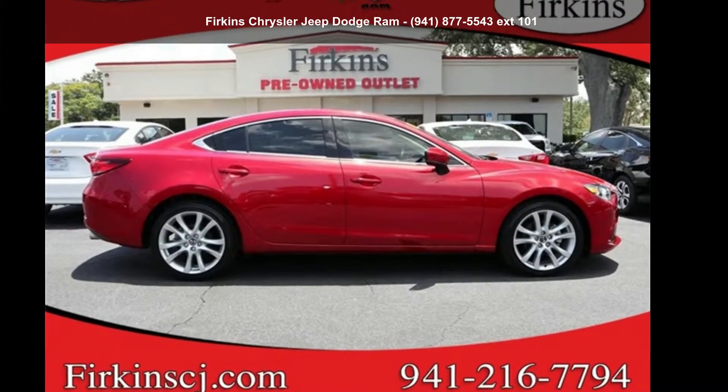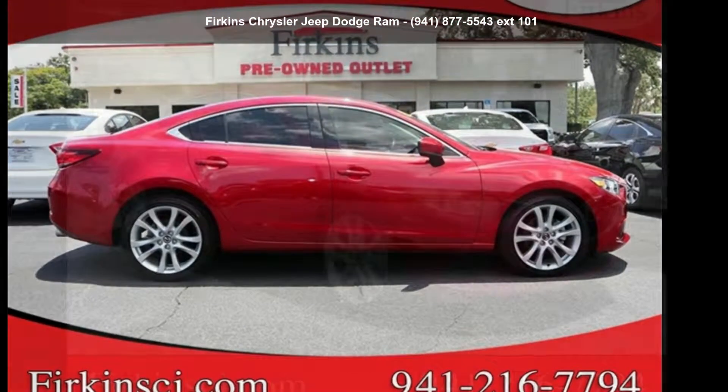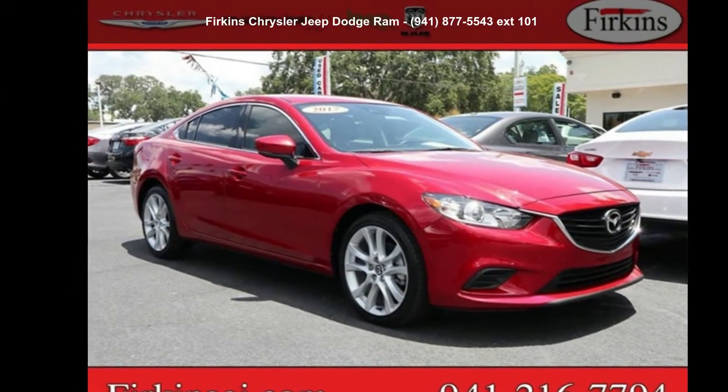Presenting the 2017 Mazda 6 Touring. This may be the set of wheels you've been looking for.